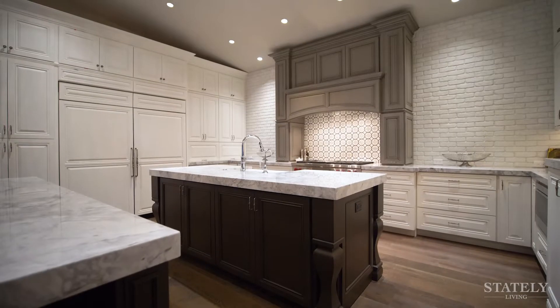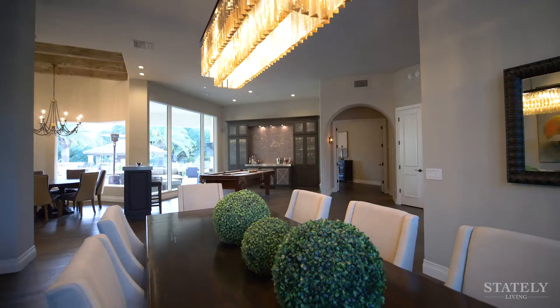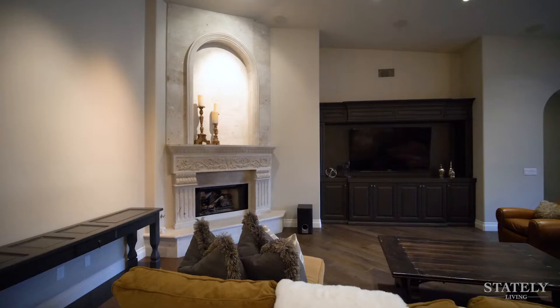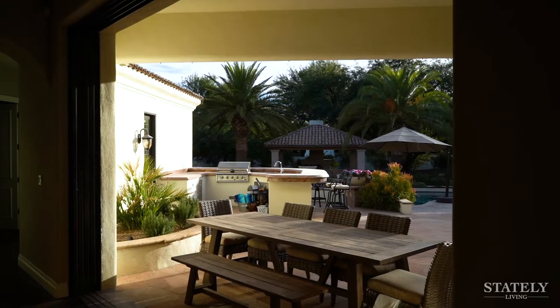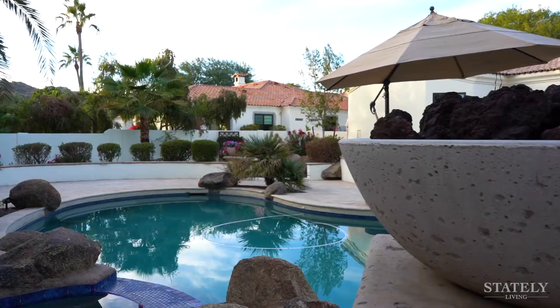A gorgeous and functional kitchen gives way to a cozy breakfast area, and formal dining is just steps away. Designed for today's entertainer, the great room opens up to even more space outside on the back patio, while a lush backyard offers a private resort-like feel.